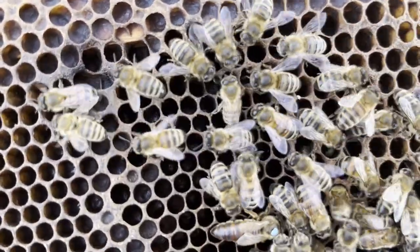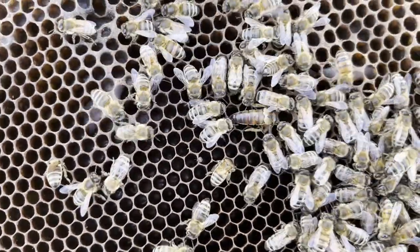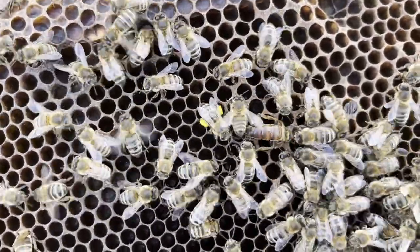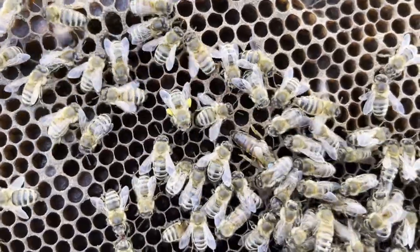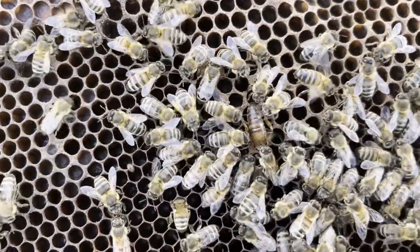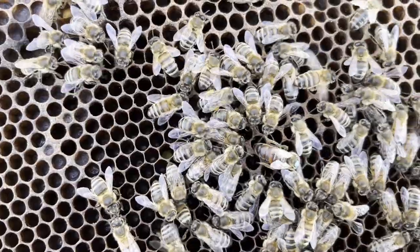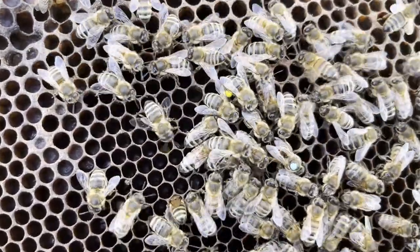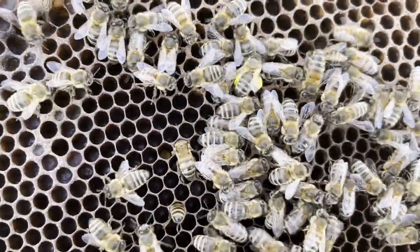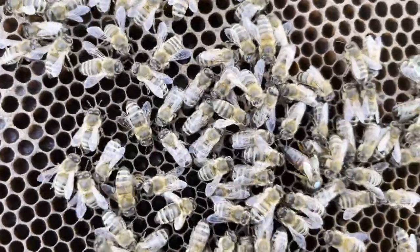She's looking for worker cells. All of these already have eggs in them. She's laying an egg down — and done. On to the next one.